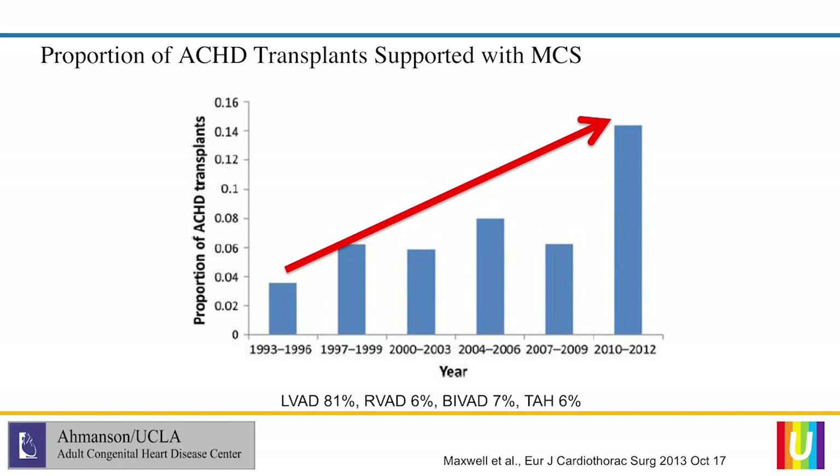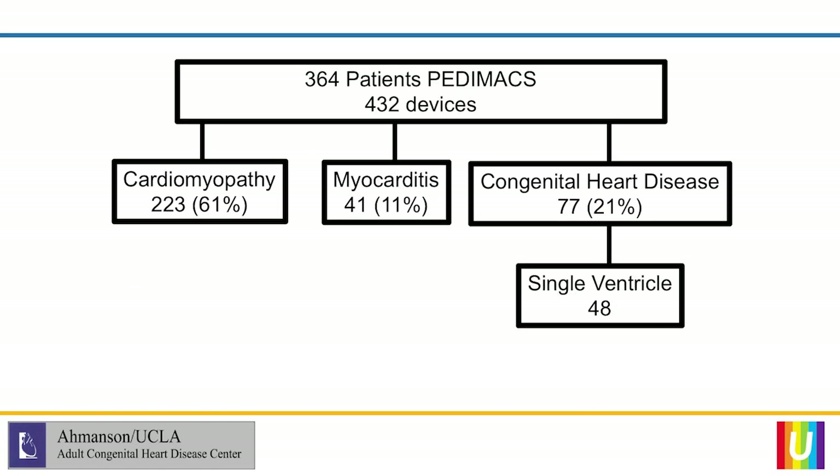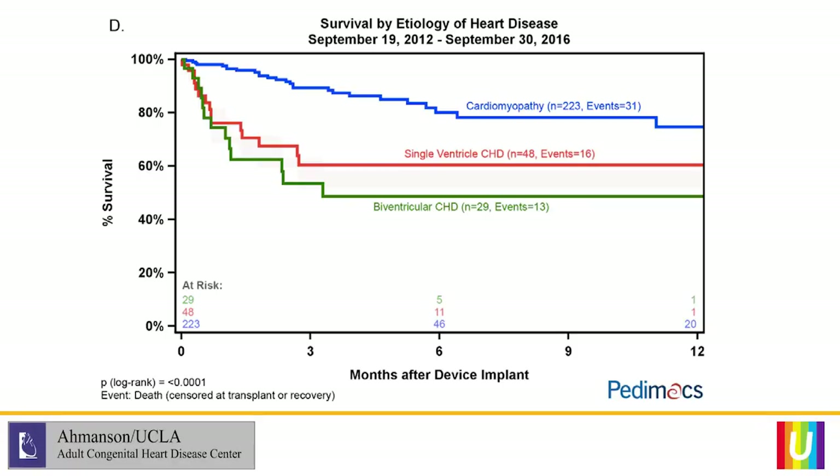The number of patients supported with mechanical support has increased over the years, but the numbers are still incredibly small. PEDMAX is the national registry that looks at mechanical support use in pediatric patients. In this report there are 432 devices in the pediatric population, of which 21% — or 77 — were congenital heart disease, and of those 77, only 48 were single ventricle patients. Interestingly, survival was slightly better if you were a single ventricle patient on mechanical support compared to a biventricular pediatric patient.